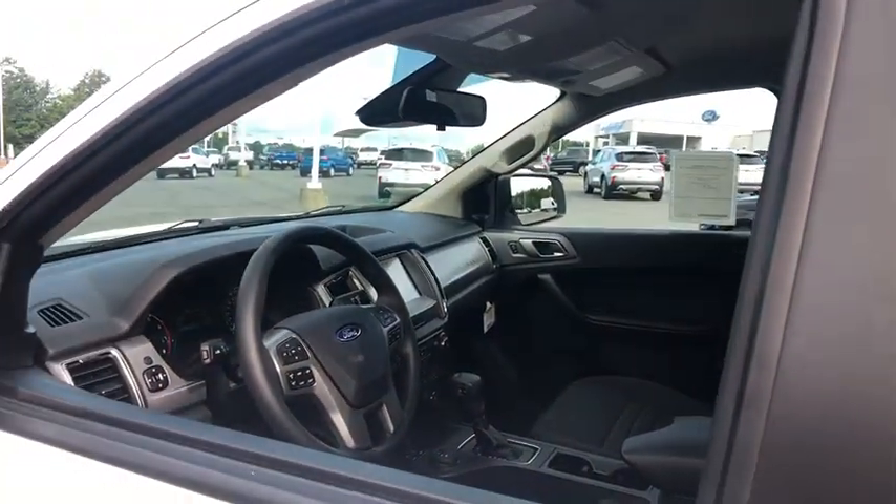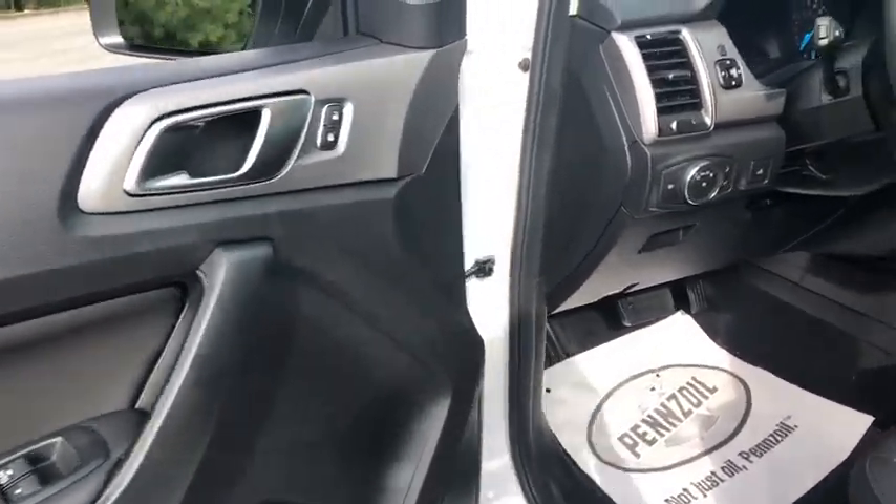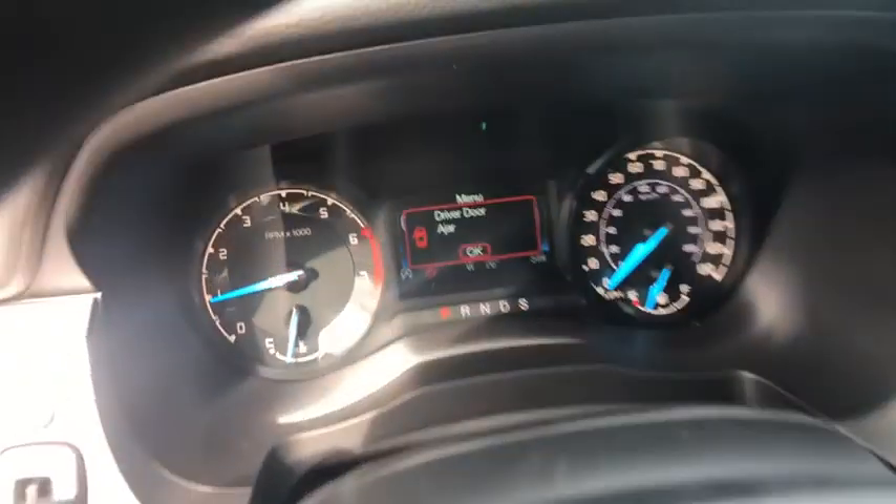Security system, trip computer, rear window defroster, overhead console, Sirius satellite radio, remote keyless entry, brake assist, panic alarm, front bucket seats.